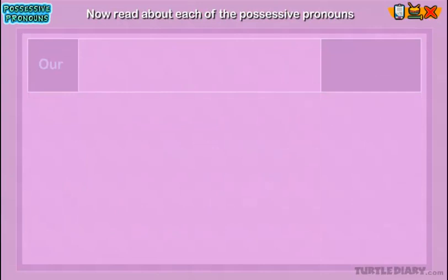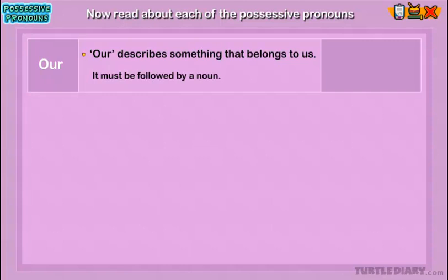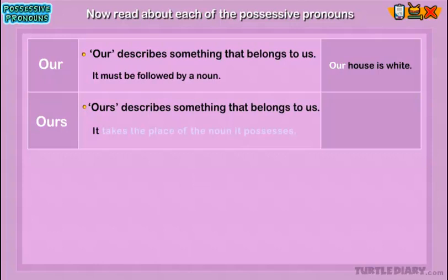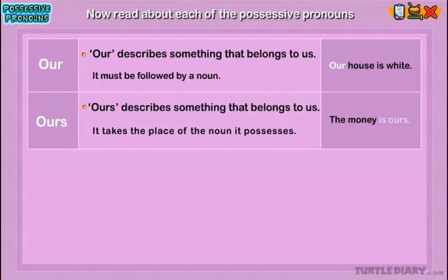Our: Our describes something that belongs to us. It must be followed by a noun. Example: 'Our house is white.' Here, 'our' shows that the house belongs to more than one person. Ours: Ours describes something that belongs to us. It takes the place of the noun it possesses. Example: 'The money is ours.' Here, 'ours' shows that the money belongs to more than one person.